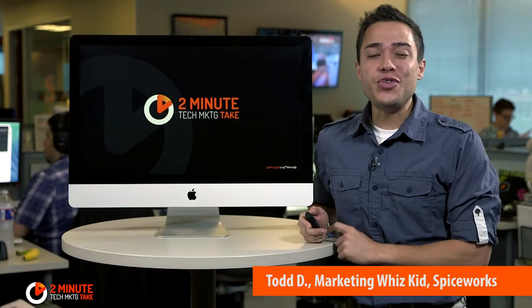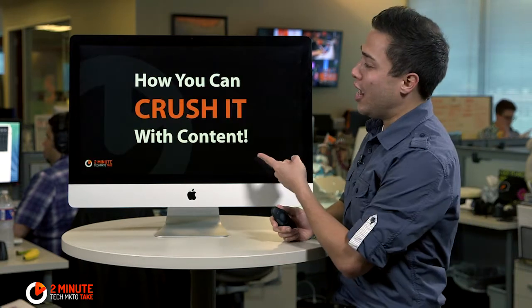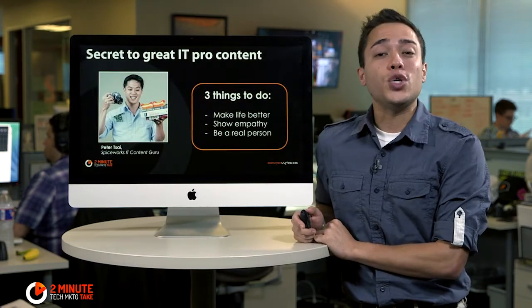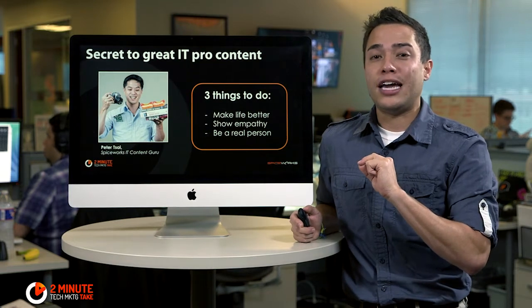Hey there tech marketer, welcome to this two minute tech marketing take, I'm Todd. In this episode I'm going to show you guys how you can crush it with your content. I talked to my buddy Peter Sai, who is our Spiceworks IT content guru, and he wanted me to share three things with you tech marketers to make sure your content rocks.